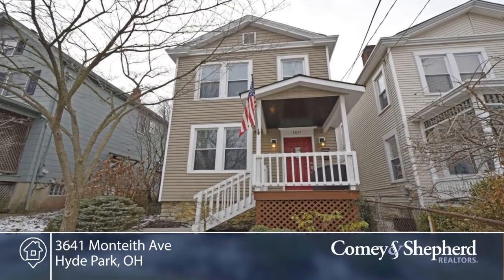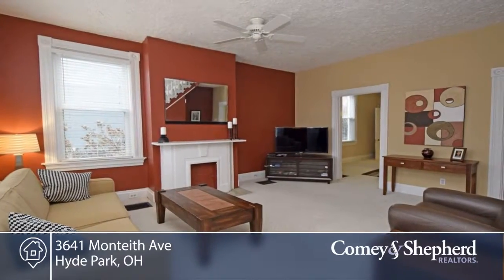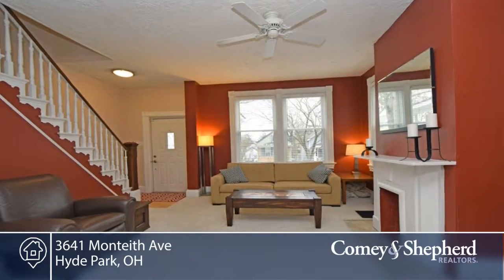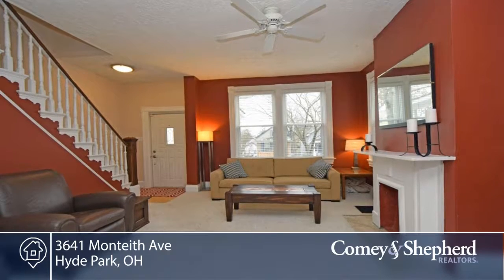It's a great location in a great two-bedroom, one-bath home. You'll be within walking distance to the future Wasson Way Trail, Hyde Park and Oakley Squares, St. Mary's School, shops, pubs, and eateries.